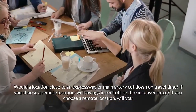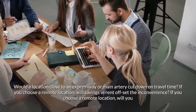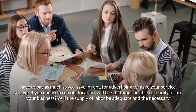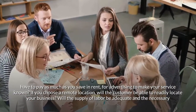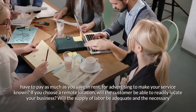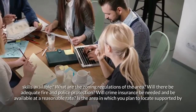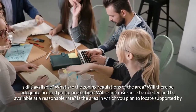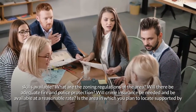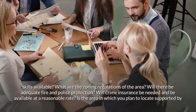If you choose a remote location, will savings in rent offset the inconvenience? Will you have to pay as much as you save in rent for advertising to make your service known? Will the customer be able to readily locate your business? Will the supply of labor be adequate and the necessary skills available? What are the zoning regulations of the area? Will there be adequate fire and police protection? Will crime insurance be needed and available at a reasonable rate?